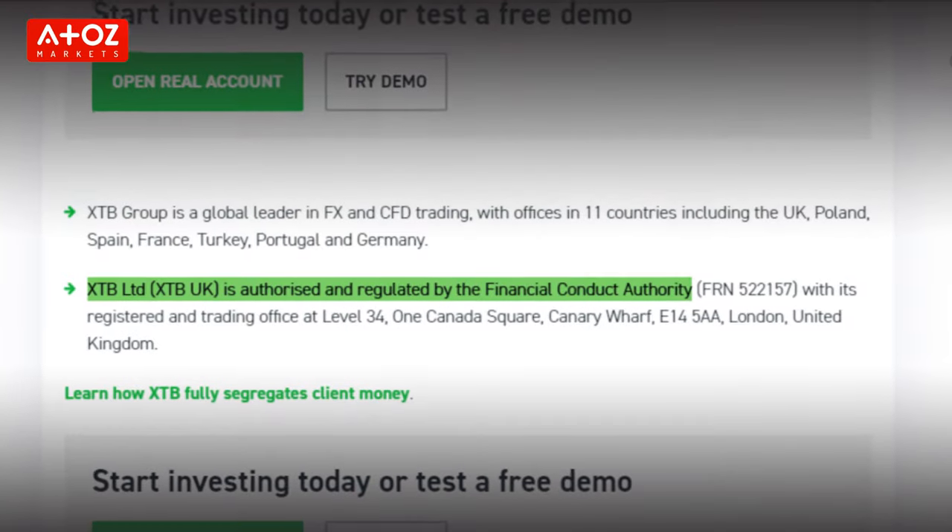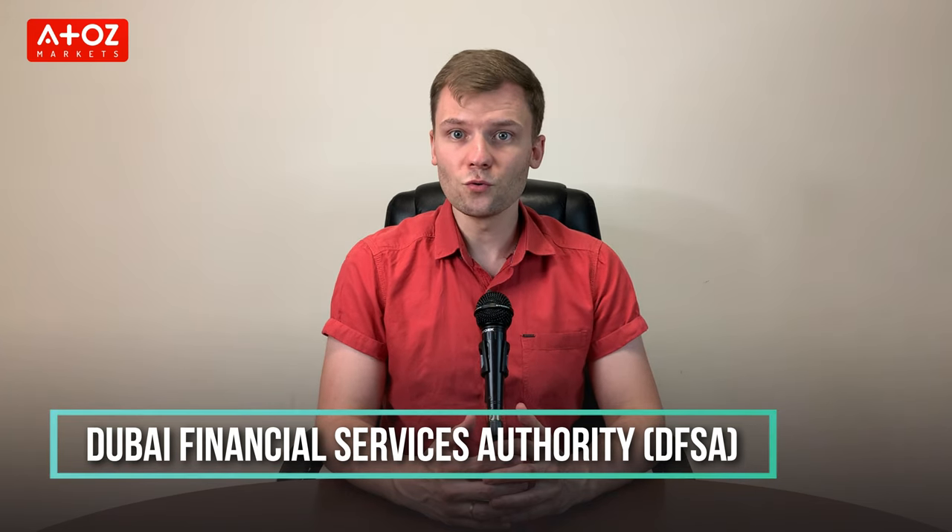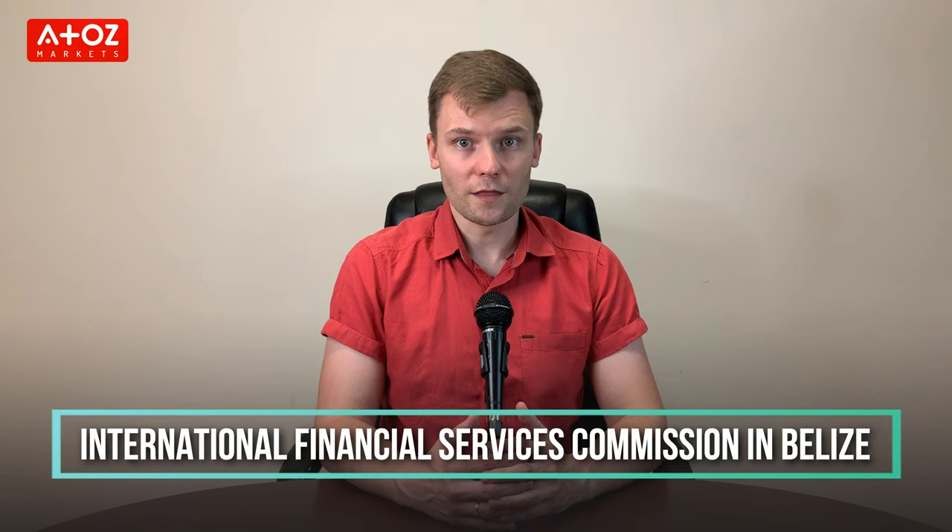Let's talk about the regulations of XTB. XTB Limited is regulated by several reputable regulatory authorities: in the United Kingdom by the FCA, in Dubai by the Dubai Financial Services Authority, in the EU by the Cyprus Securities and Exchange Commission, and for non-EU or UK clients, XTB International Limited is regulated by the International Financial Services Commission in Belize. XTB as a group is also regulated by KNF, IFSC, CMB, and FSCA.